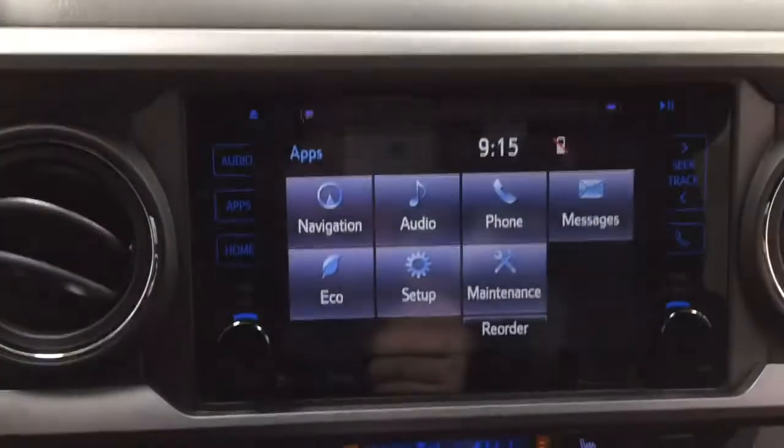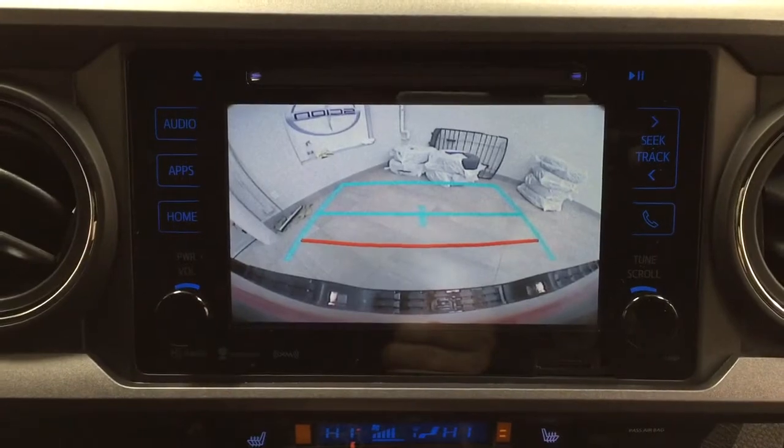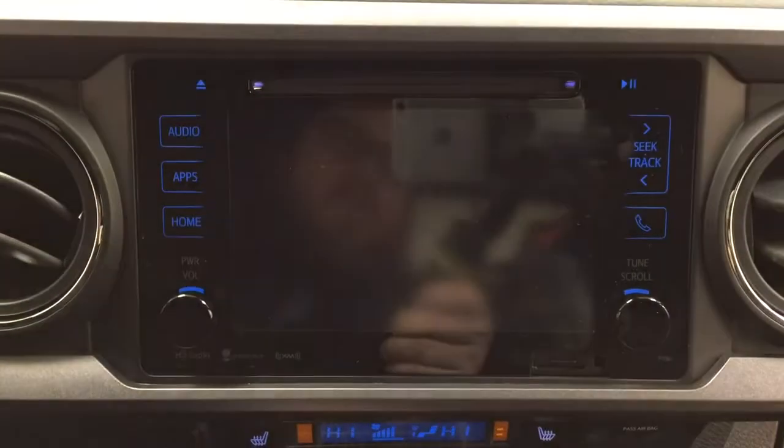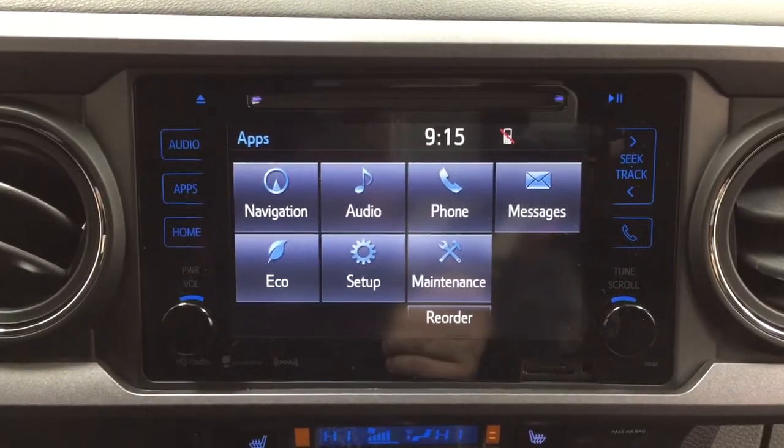I'm just going to throw this into reverse to show you what the backup camera looks like. As you can see, you have those nice guiding lines, making things much easier when you're backing into a stall or trying to hook up your trailer.